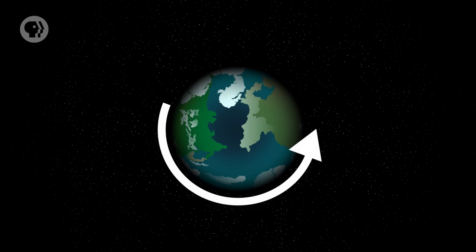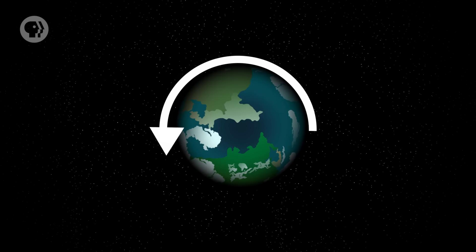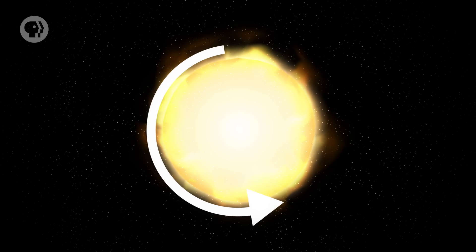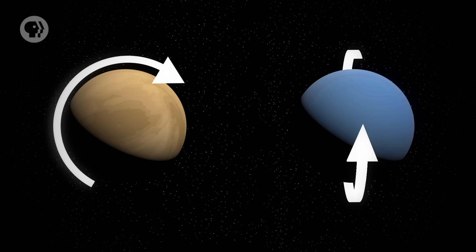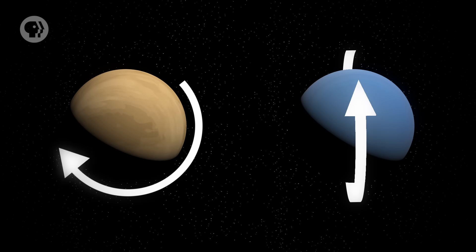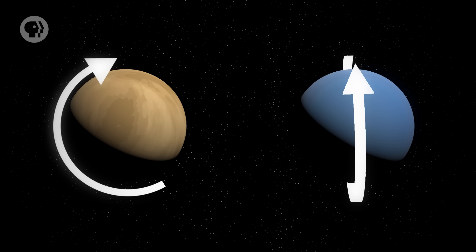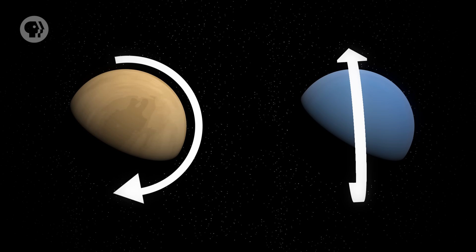And that brings us to the weirdest thing about this planet: it's sideways. If you were above the Earth's North Pole looking down, you'd see our planet spinning counterclockwise, west to east. The Sun spins that way, and all the planets do as well, except Venus and Uranus. While Venus is flipped all the way over, Uranus is tilted by about 98 degrees. That means that in the summer, its axis is pointed almost directly at the Sun, so seasons on Uranus are pretty extreme by outer solar system standards.